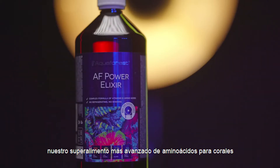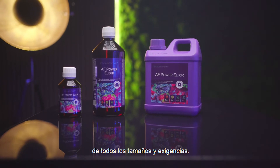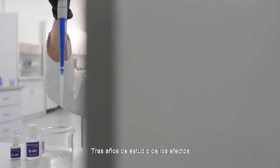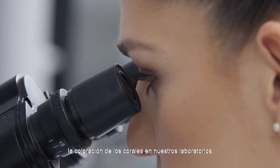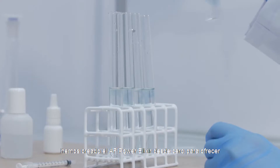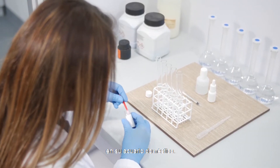It is our most advanced amino acid coral superfood that is suitable for aquariums of all sizes and demands. After years of studying the effects of various nutrients on coral growth and coloration in our labs, we created the AF Power Elixir from the ground up to give reefers the best chance of lab results in their home aquarium.